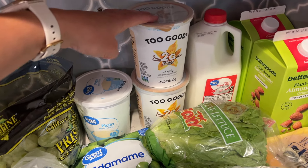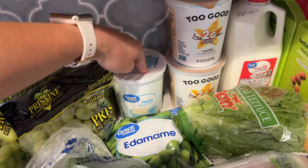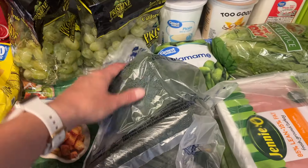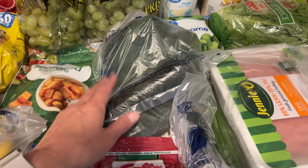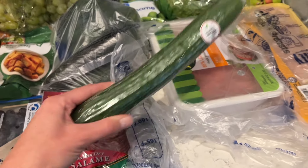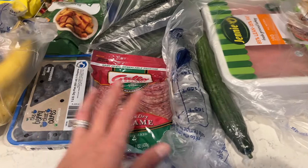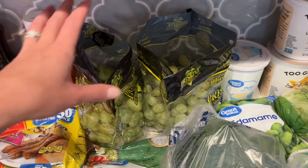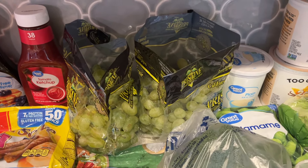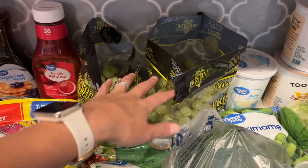Some lettuce — we're going to do some salads. Two things of this Too Good yogurt; it's really good, two grams of sugar per serving, vanilla flavor. And then I like this plain non-fat yogurt as well, so one of those. Some frozen edamame — I have been really loving edamame lately. I got some broccoli. Zucchini has been my favorite vegetable lately but we do a lot of both broccoli and zucchini. I got two different kinds of cucumbers — I really want my kids to start eating them. Some salami that I put in the kids' lunches for school. So I got two bags of grapes; these grapes have been absolutely delicious and we go through them so fast.